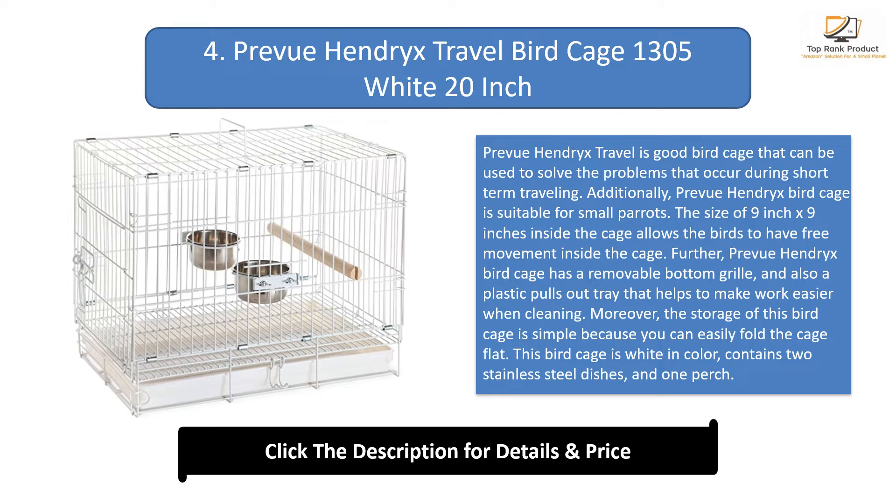Preview Hendrix bird cage has a removable bottom grill and a plastic pull-out tray that makes cleaning easier. Storage is simple because you can easily fold the cage flat. This bird cage is white, contains two stainless steel dishes and one perch. The dimensions are 20 inches long by 12 inches wide by 16 inches high, with a wire spacing of three-quarters of an inch. Many customers like this cage because it is large, looks great, is affordable, and easy to clean.